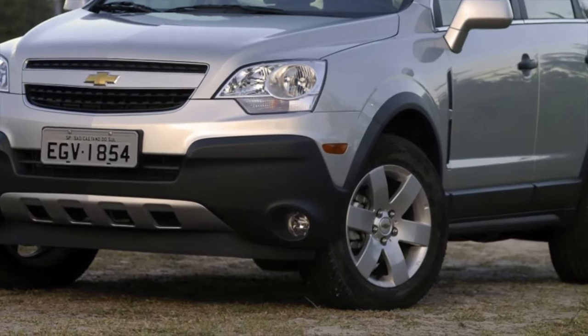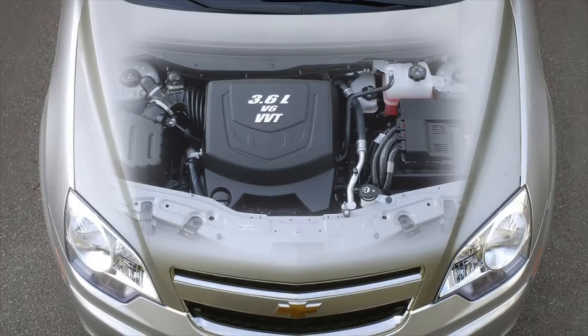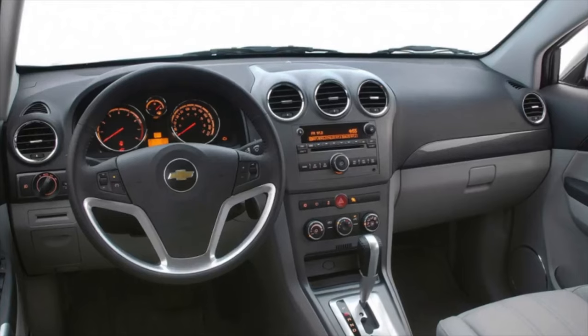At GM, they reason sensibly and practically: what prevents them from releasing two crossovers of different brands on the same platform? As a result, almost simultaneously in the fall of 2006, the Chevrolet Captiva and Opel Antara appeared on the market.